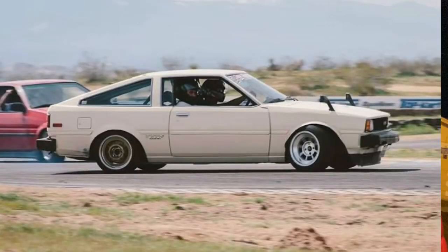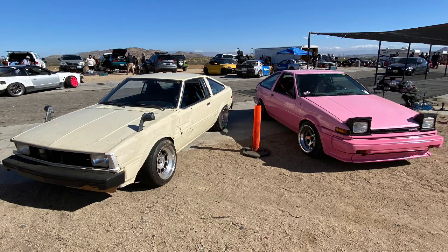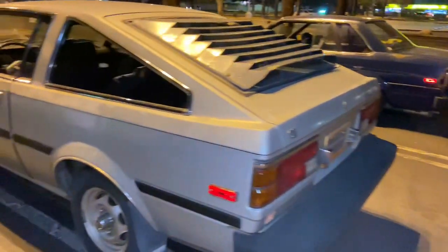What do you think of my Corolla? I like it. Do you like it? You have the same one? Yes. What year? 80. I'm showing you my 1981 Toyota Corolla.